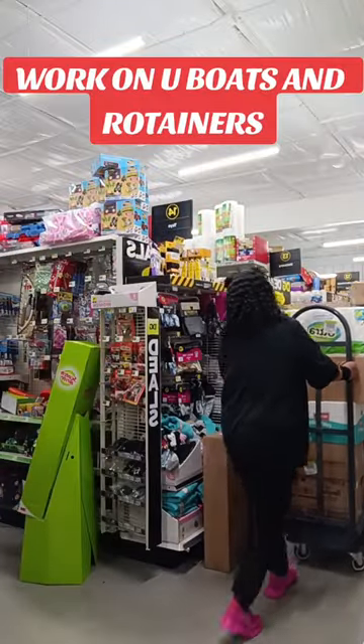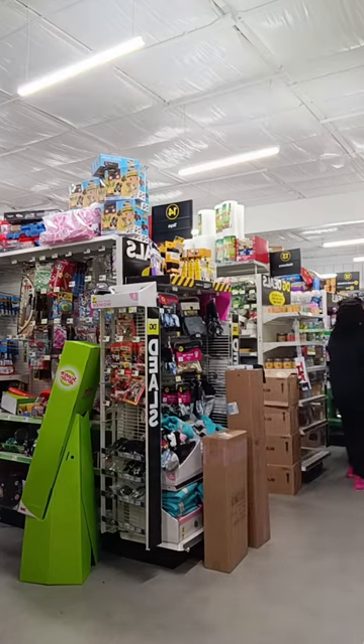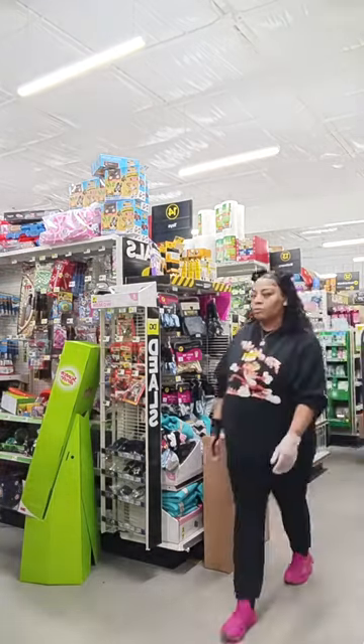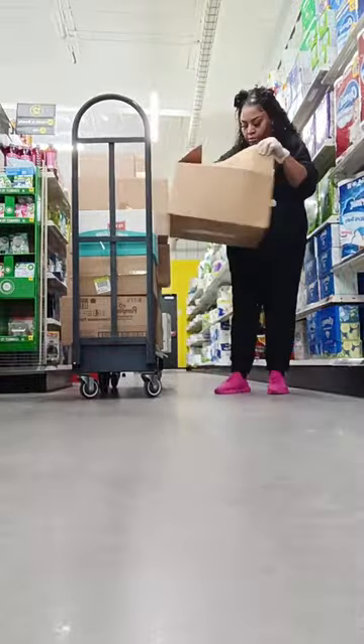In here is where I start working on U-Boats and Rotators, which are basically things that got sent in like paper towels, tissue, food items, things of that nature. I just go ahead and stock the shelves with them and put the boxes away and throw them out.